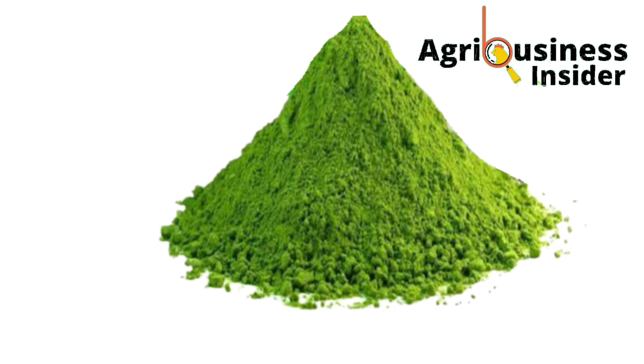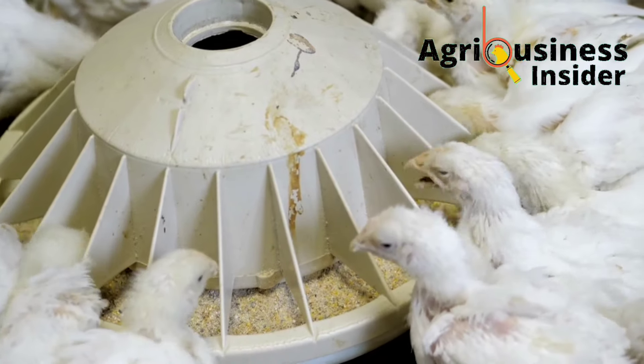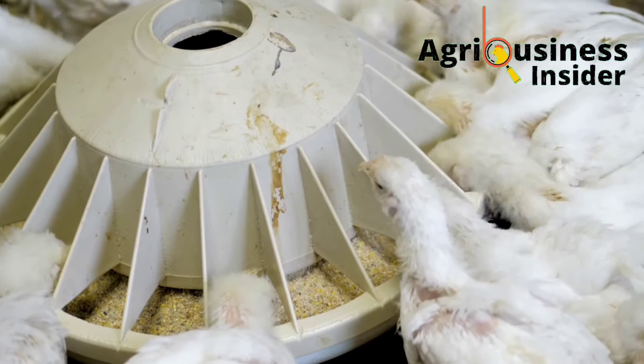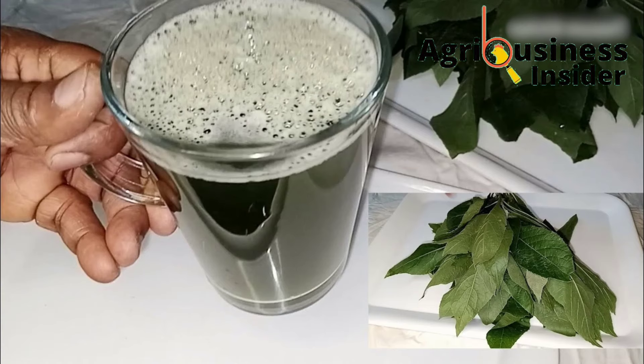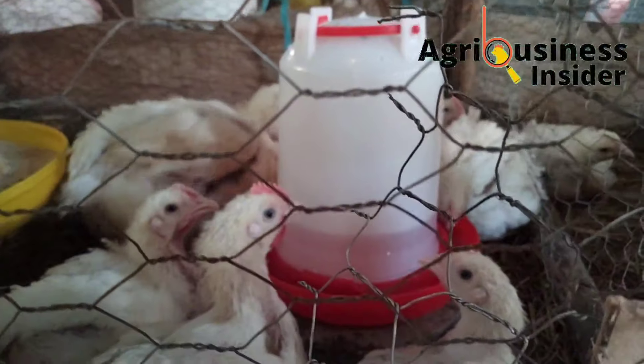For the bitter leaf powder, add 20 grams into each one kilogram of chicken feed. For the bitter leaf juice, add 100 ml into each liter of the chicken's drinking water.